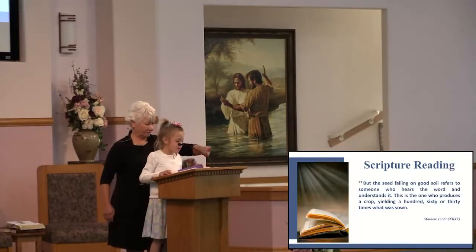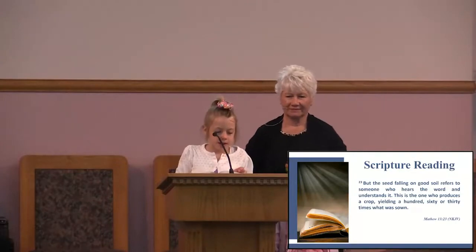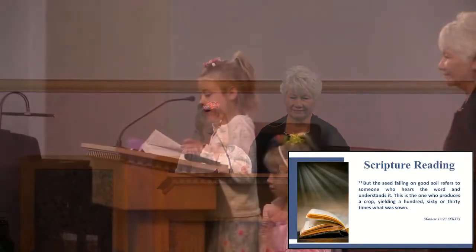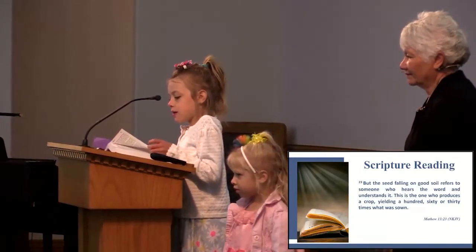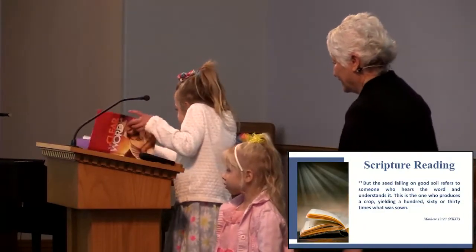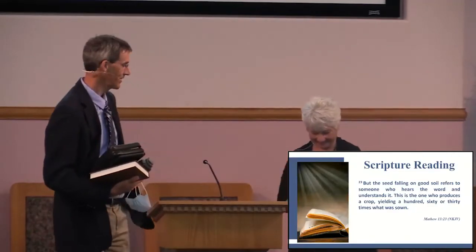Then there are those who listen carefully to the good news and open their hearts to me. They put me first in all they do, because they love me. And like a good seed, they produce a great harvest to many people who also love me. Amen. Thank you, Ellie. Thank you, Zoe. Special message with us this morning. Welcome.